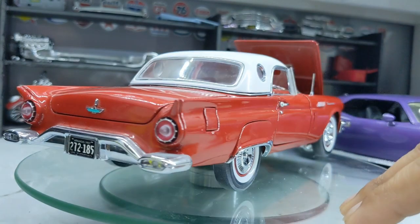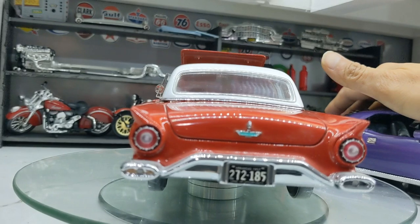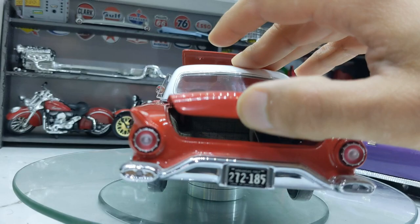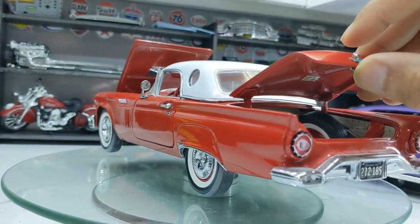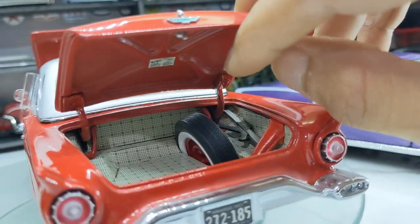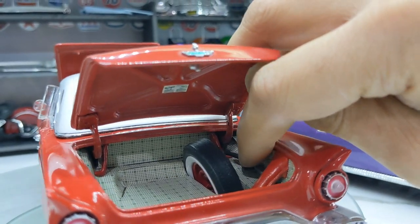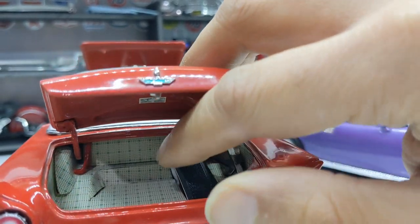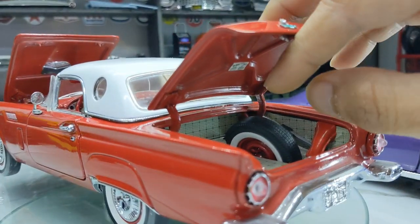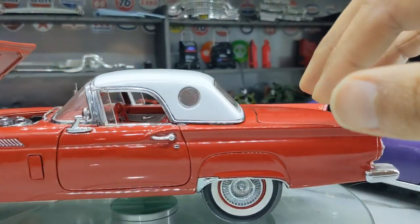Most entry-level ERTL models don't have an opening rear trunk, but this rear trunk opens and it has exquisite details inside. You can see a spare tire and what looks like a tool to change the tire — really amazing, detailed finishing. They have taken really, really good care in finishing this model.